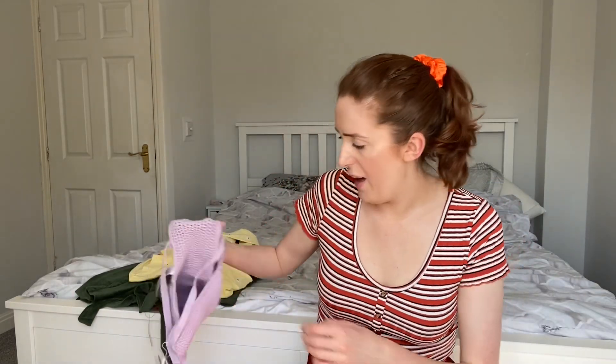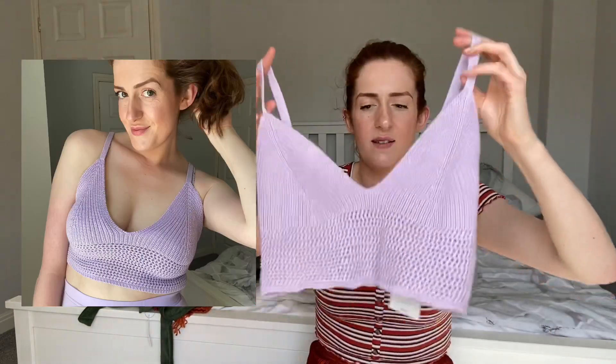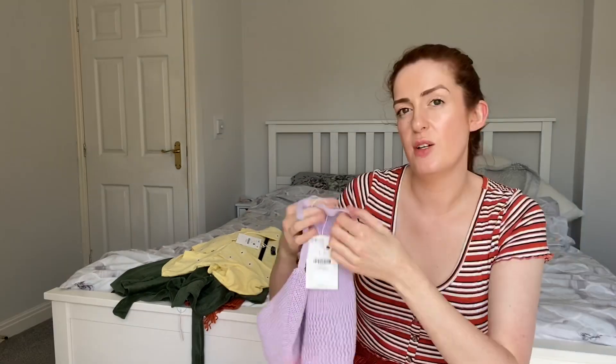Onto some things I actually really liked. This is from ASOS from Bershka and it's a lilac bralette, crocheted. I like this a lot — I wasn't sure initially. It definitely enjoys having a bra under it. It's really soft. I got it in a large.